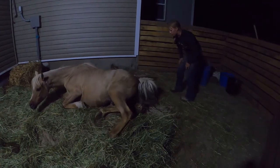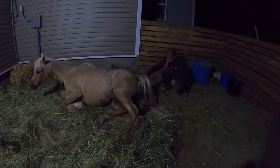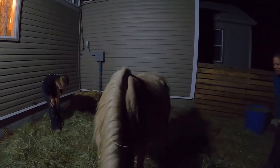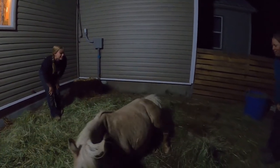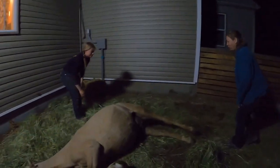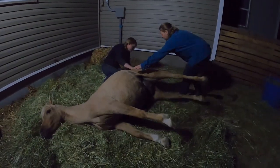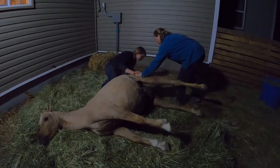So when she laid down I went over to see if I could find the other foot, because really they're supposed to come out with the two feet and then the nose, but we still only had the one leg showing. So I'm digging around trying to find the other foot — and it was right there. It was basically right by her face, but it had folded at the pastern. The whole leg wasn't folded back; it was just the hoof that was folded back, making things a little more difficult to come out smoothly.